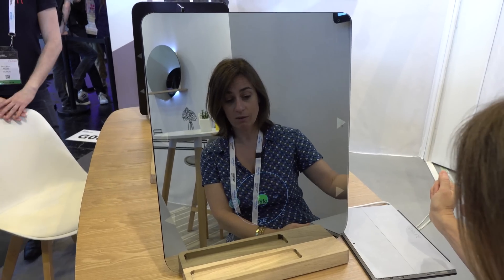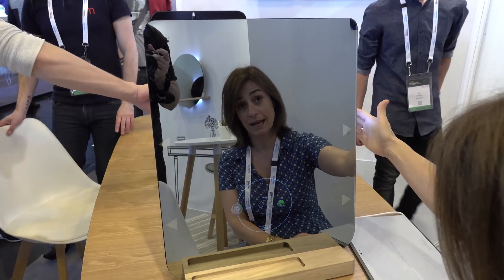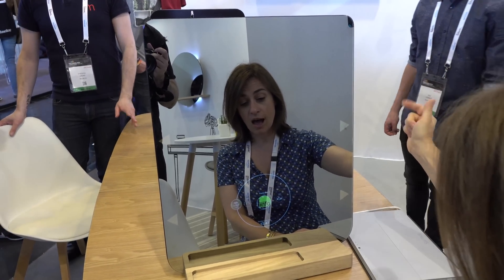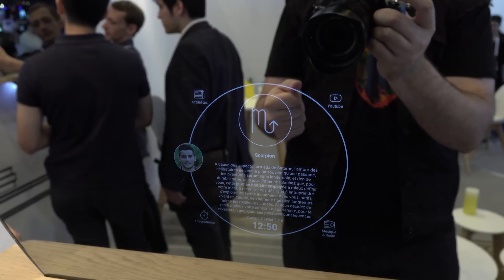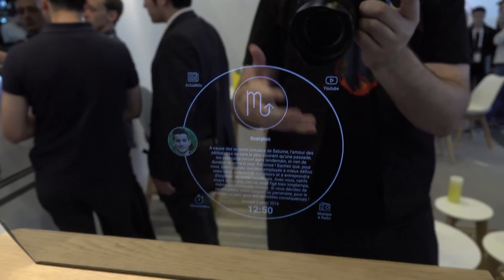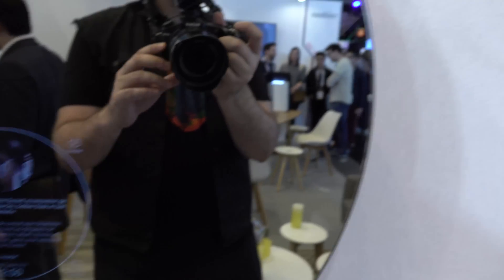There's an SDK, so there'll be all sorts of different functionalities you can add to this mirror. I'm curious what you guys might want to do in front of your mirror. You can enjoy media, brush up on a toothbrush tutorial while you're brushing your teeth — I don't know. Let me know if you'd use this and how you'd use it. You can check it out at millibu.com.